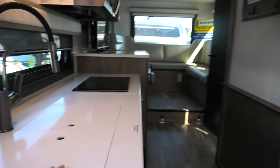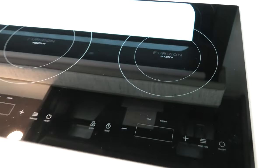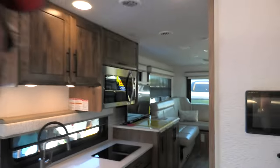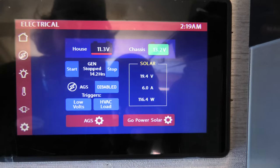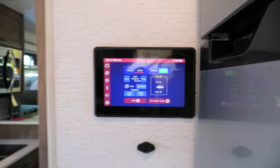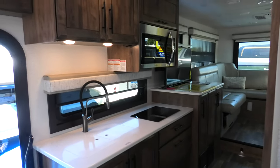Nice big Furrion fridge. Back here it's got the kitchen: sink, two induction burners, and a big microwave — that might even be an air fryer oven combo. Been digging that they're putting air fryers in RVs now. There's a touch screen control panel here. We're pulling 116 watts of solar right now, that's not a whole lot — 11.3 volts, a little bit low. I don't know if it's plugged in or just running off solar, but I like the layout.